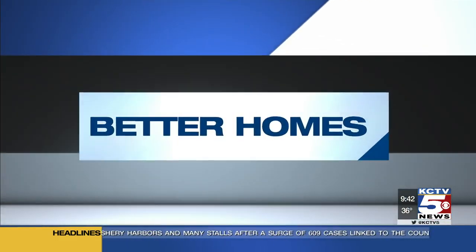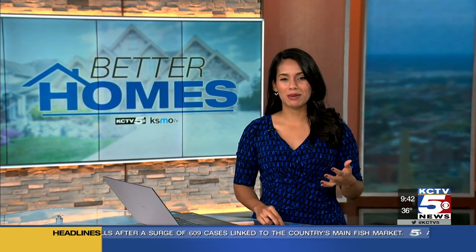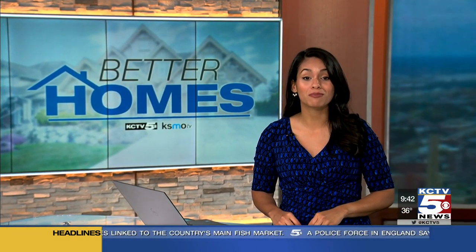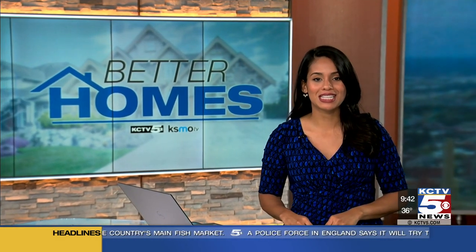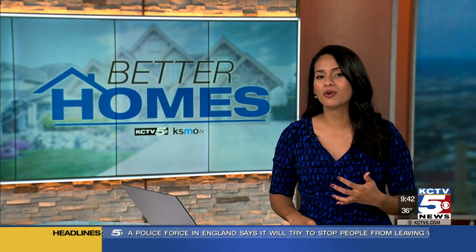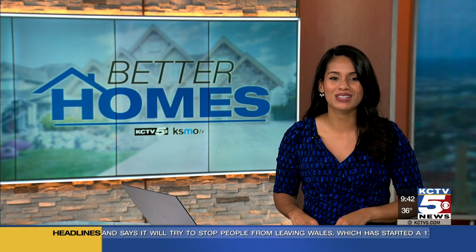COVID-19 is changing the way that we live, including where we spend time at home and what rooms may be most important. That's especially true if you plan to put your home up for sale in the near future. KCTV5's Belinda Post picks back up on the conversation of what upgrades matter with trend expert and style director for Better Homes and Gardens, Max Wilker.